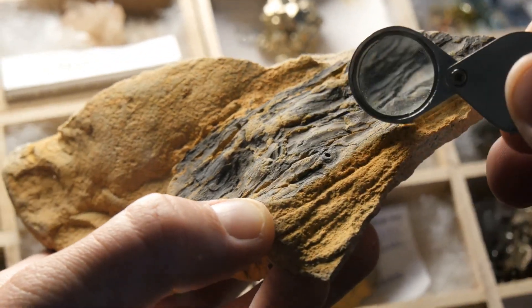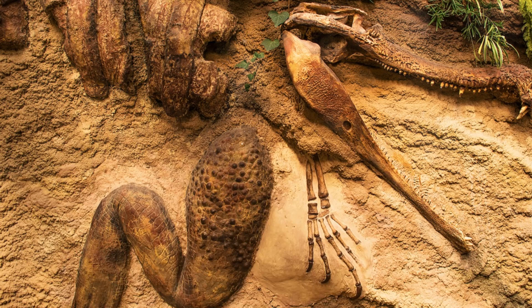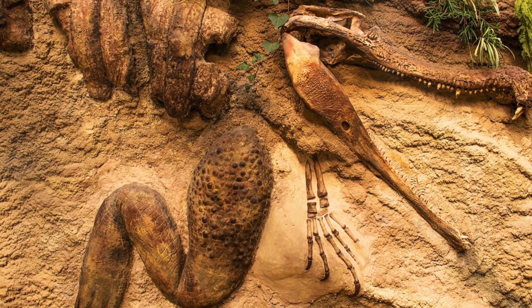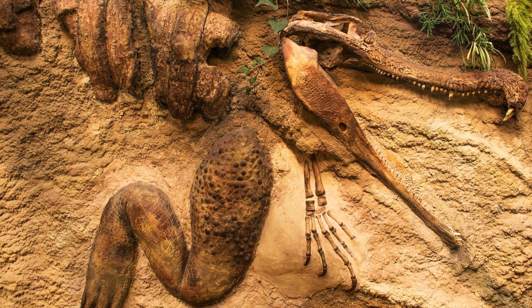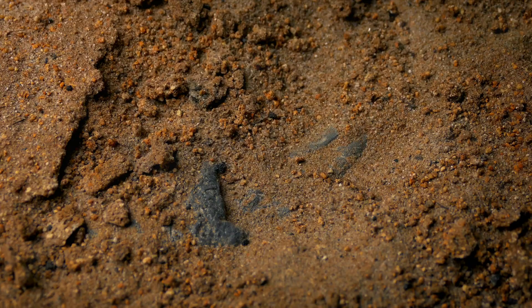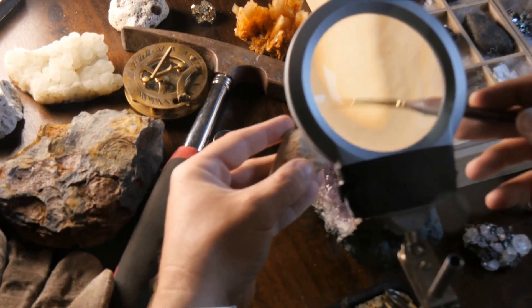But fossils are not just curiosities of the past — they are snapshots of Earth's history, pieces of a complex puzzle that help us understand how our planet and its life forms have evolved over billions of years. Each fossil, whether it's a fragment of a dinosaur bone or an imprint of an ancient leaf, tells a story about what the world was like when that organism was alive.